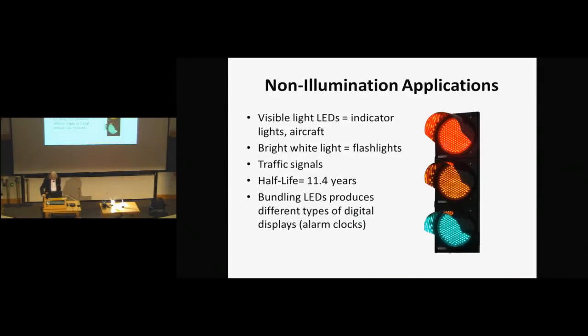I mentioned some non-illumination applications — the traffic lights, flashlights. Visible LEDs give you a lot of possibilities, and the half-life of LEDs is said to be about 11 years, depending on whether you're an optimist or not. There are also ways to do digital displays.